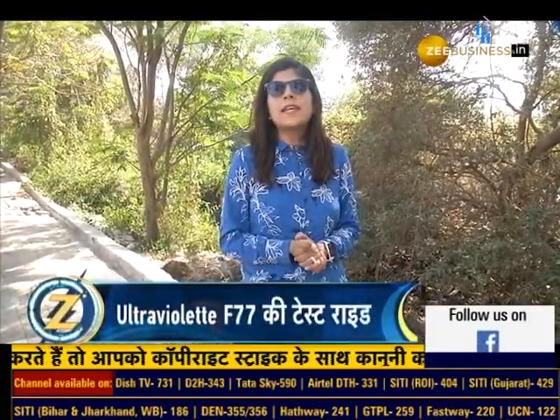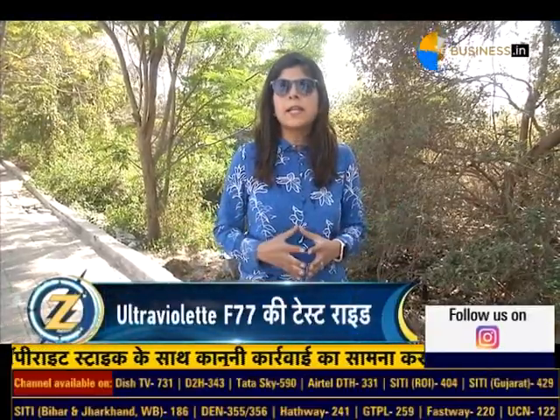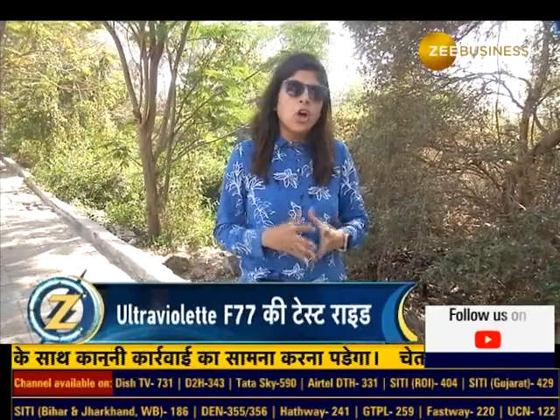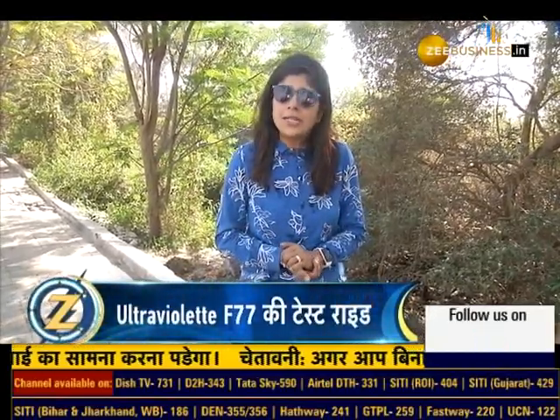Alright, so now let's focus on the two-wheeler space. Electric two-wheelers are growing in the market, with new players and new electric two-wheelers also making an entry. Now let's talk about the Ultraviolet F77, a new product launched by the company.